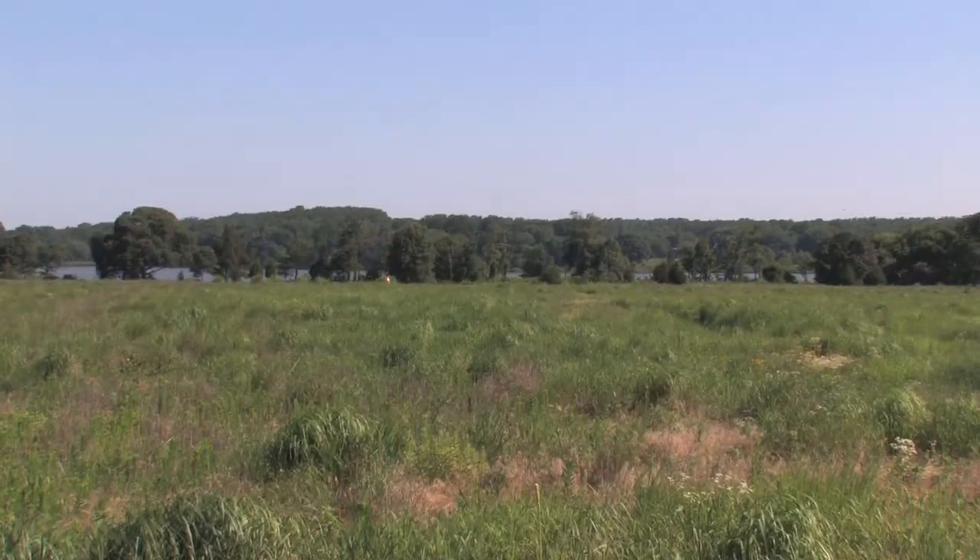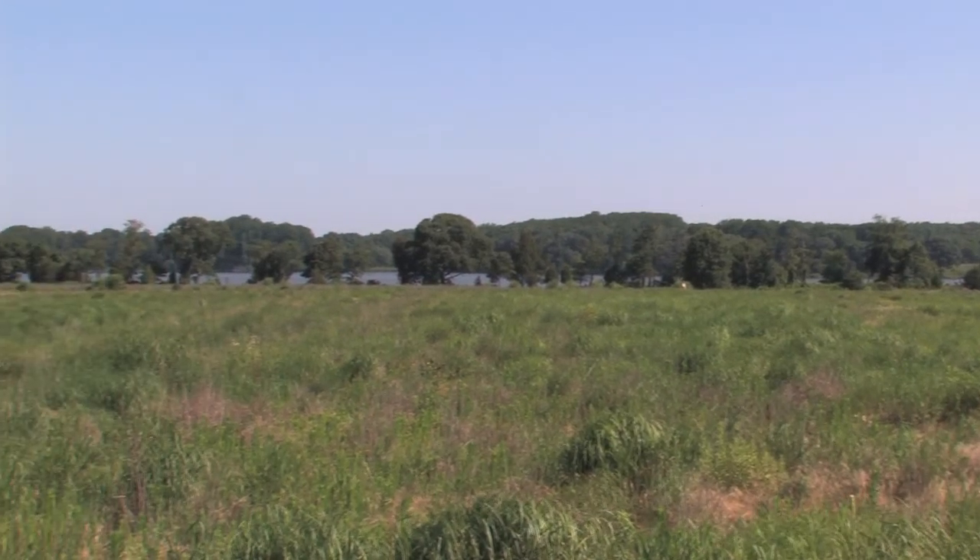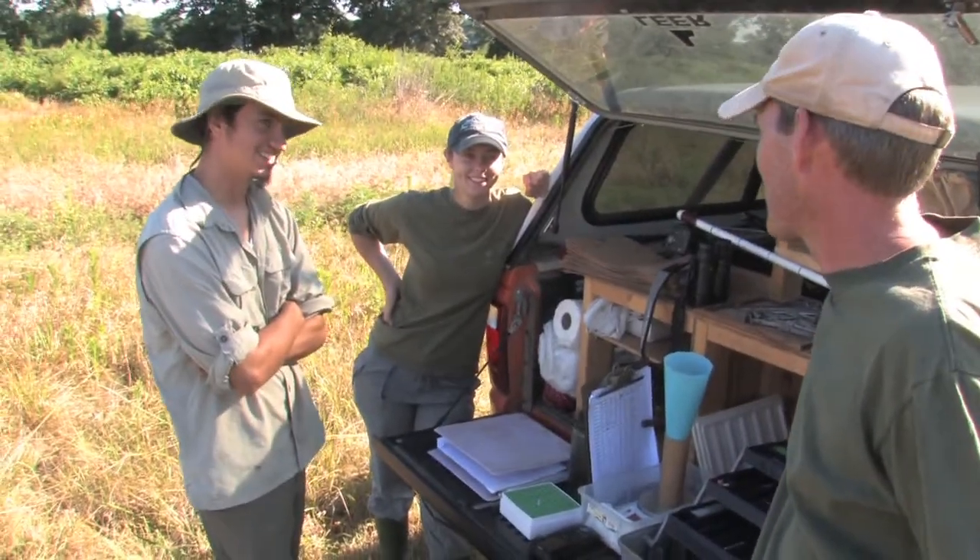What Chino Farms has to offer birds is this amazing grassland. It's one of the only places in Maryland they can get this kind of open space, and we've noticed that within the first year the grasshopper sparrows, the killdeer, the horned larks — they all came to this immediately.